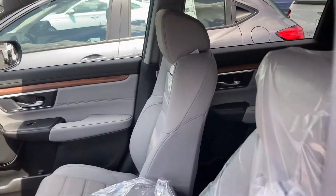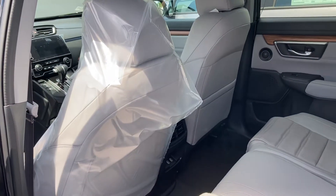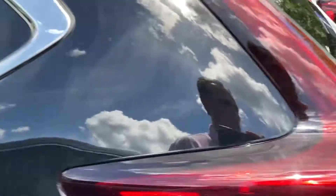Let me show you the inside — two USB connections in the back, and an automatic tailgate.